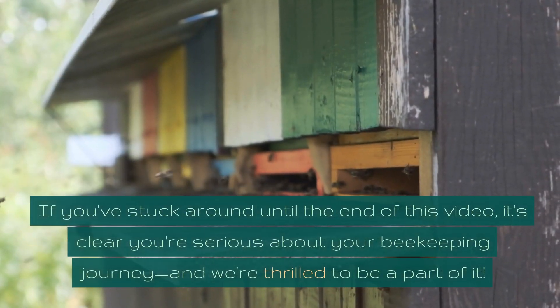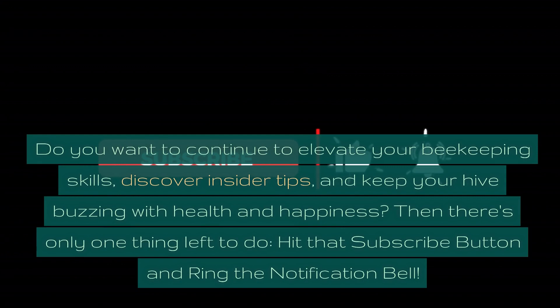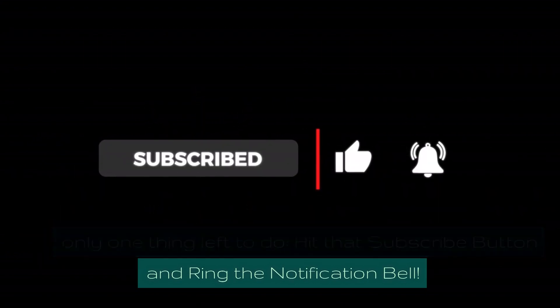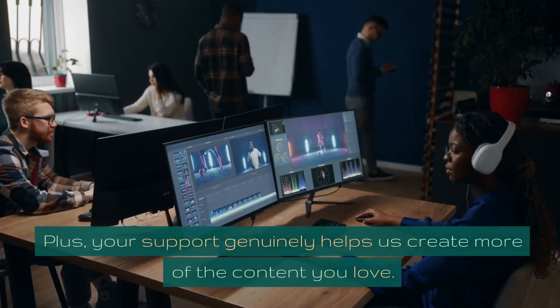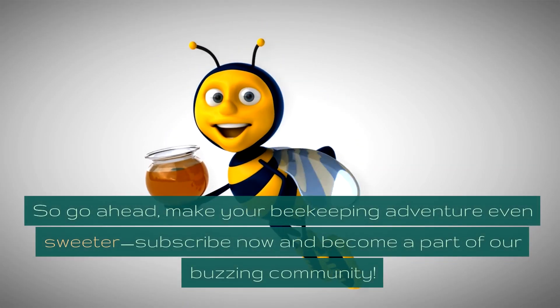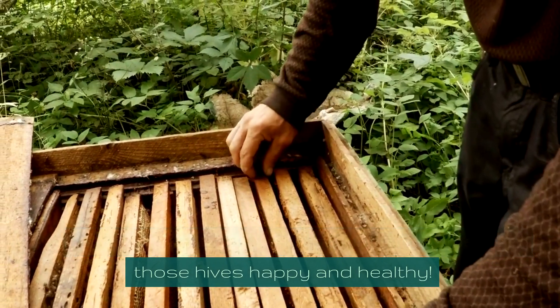If you've stuck around until the end of this video, it's clear you're serious about your beekeeping journey, and we're thrilled to be a part of it. To continue elevating your beekeeping skills, discover insider tips, and keep your hive buzzing with health and happiness, hit that subscribe button and ring the notification bell. Your support helps us create more content. Thank you for watching, and until next time, keep those hives happy and healthy.